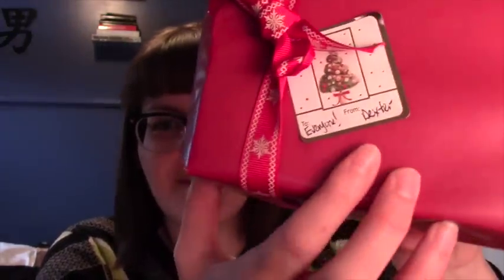Do you guys do this — pretend that things are from your pet? Here is a gift to everyone from Dexter, which is our cat. Am I the only weirdo that does that? Truthfully, it's tickets to a comedian in the new year that I really like. I got all three of us tickets — my parents and I — and I didn't want to be like 'hey, there's a ticket for me in there too,' so it's from the cat.